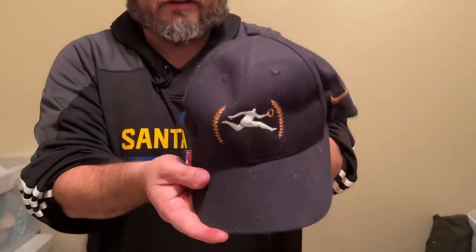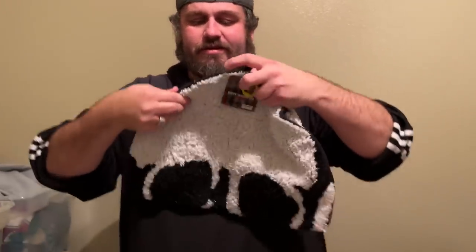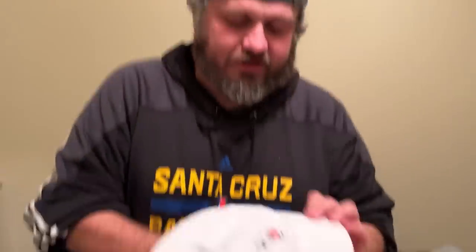This is a Nike — some sort of Olympics item. I'm not sure what this logo is, but we're going to put this in the auction. This is kind of a cool skull mat — it might go to a family member though. Here are some more hats that need a little cleaning — San Francisco 49ers, going in the auction. Mickey Mouse Disney solid hat — going in the auction.